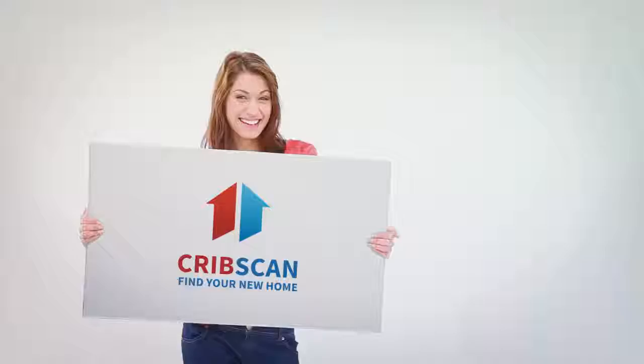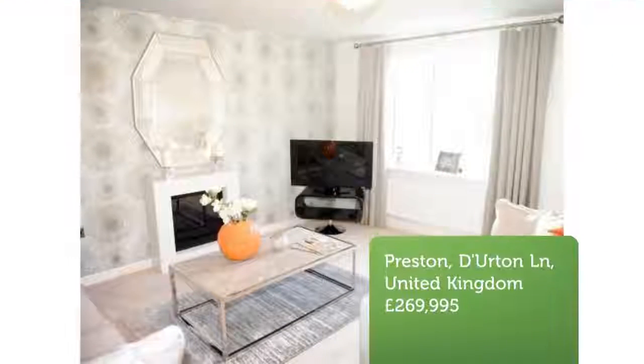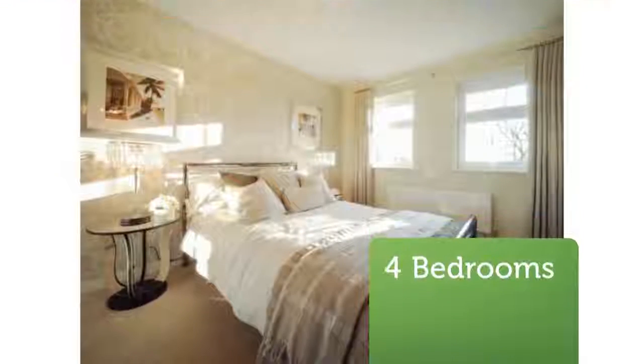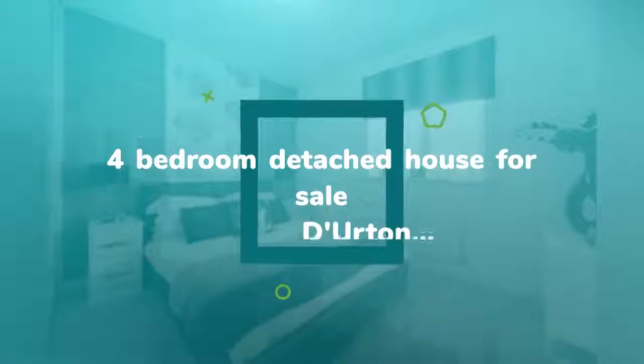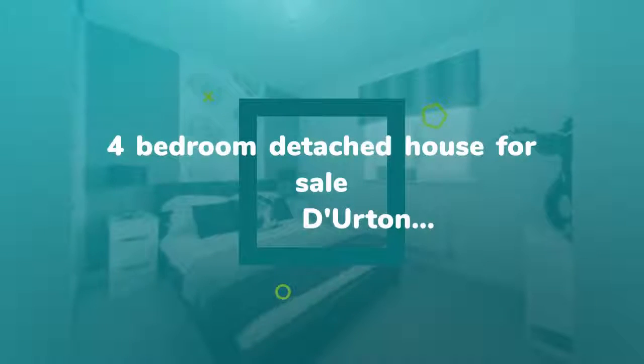Four Bedroom Detached House for Sale, Durton Lane, Broughton, Preston, PR3. An executive four bedroom detached house — The Keating — is a fantastic house with a spacious kitchen/dining room, lounge, and en suite to master bedroom. When you walk through the door of this four bedroom home, you automatically feel at home.